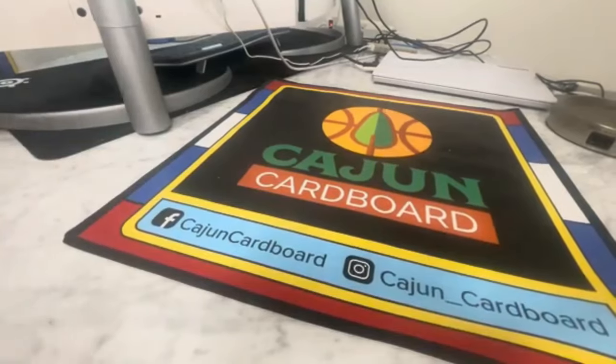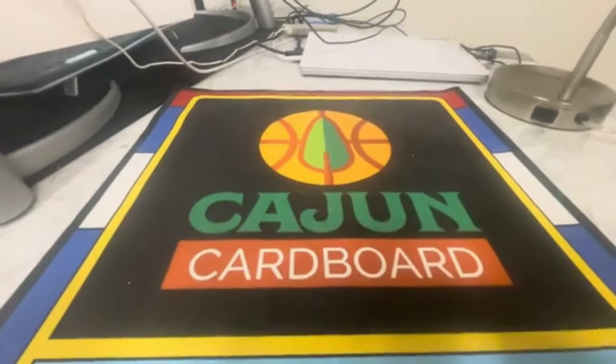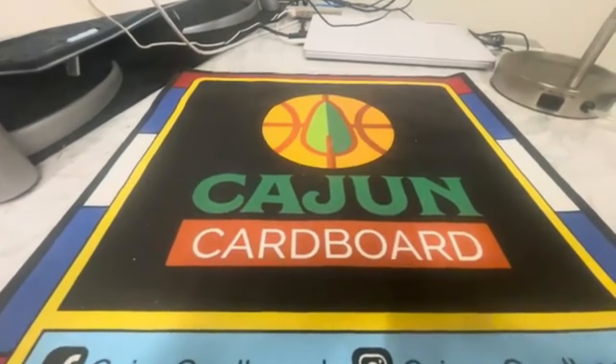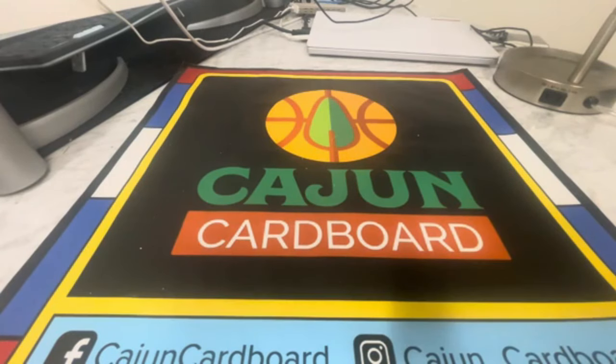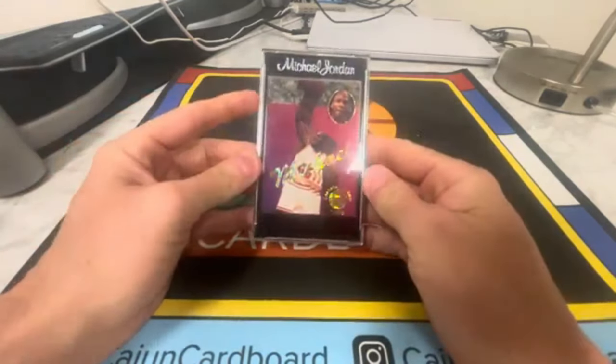I'm gonna move this to the side, readjust the camera, and just start grabbing these screw downs. Let me just start grabbing a stack at a time — I don't know if these are all Jordan or only Jordan as part of the set.